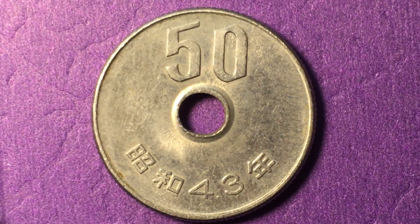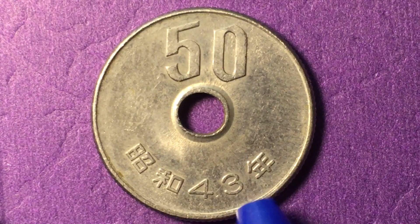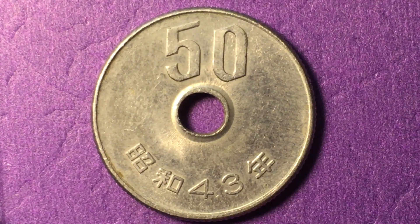It was minted until the 63rd year of the Showa era — I believe it was Emperor Hirohito. That means this particular coin was minted from 1967 until 1988, but every year will have a different Showa era number on it.